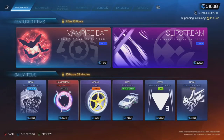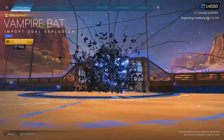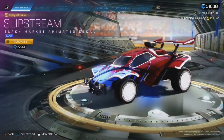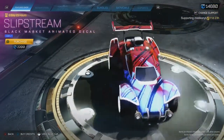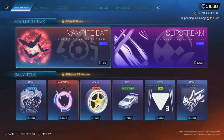Hey guys, welcome back to another item shop. I've got featured items today — a Cobalt Vampire Box and a Cobalt Slipstream. Would have been an amazing shop a few months ago when there weren't Blueprints, but now not as good. Probably not worth it anyway — I don't know what these two are at.